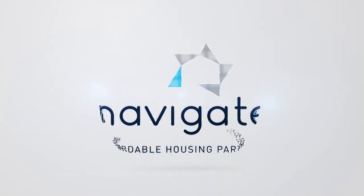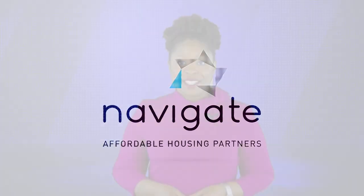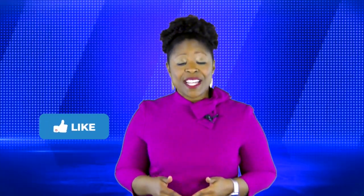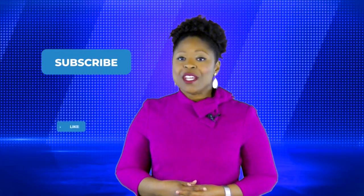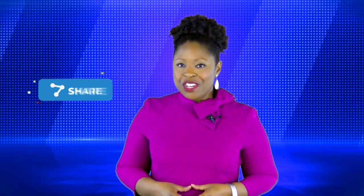For more Tuesday tips, tune in next Tuesday and we'll see you then. Did you like this video? Hit the like button below. Do you want to see more content just like this? Be sure to subscribe to all our social media platforms. And if you know someone who could really use this information, be sure to share it.